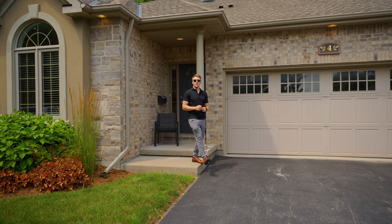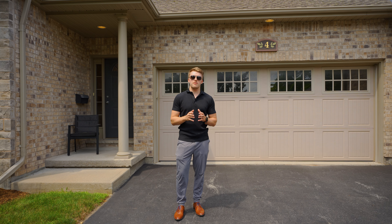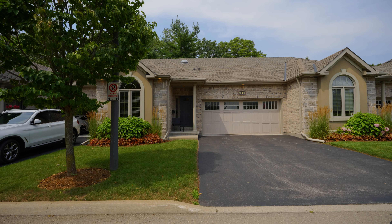Welcome to 6753 O'Neill Street, Niagara Falls. This beautiful townhome is situated in a private neighborhood just minutes away from your local amenities, schools, and golf courses.